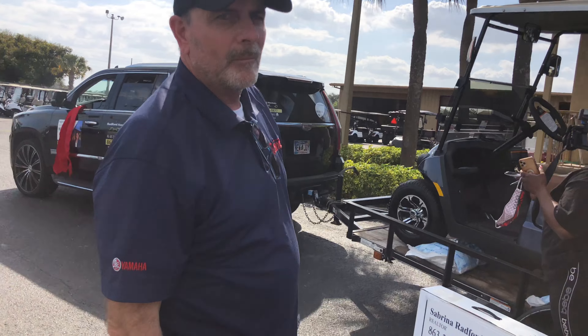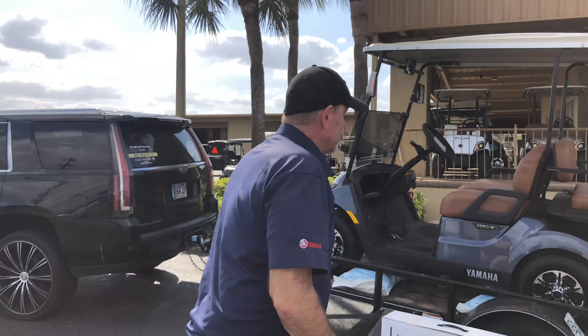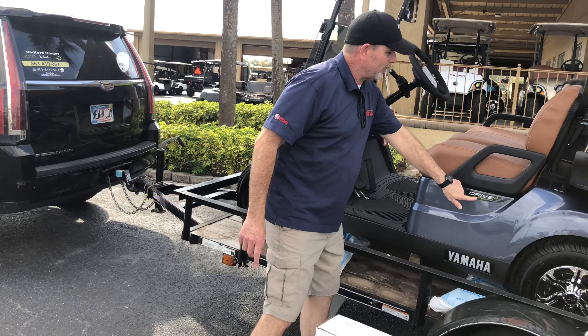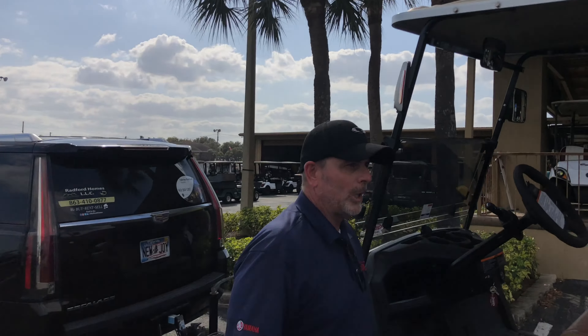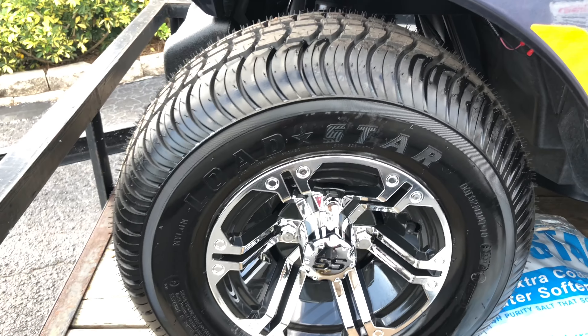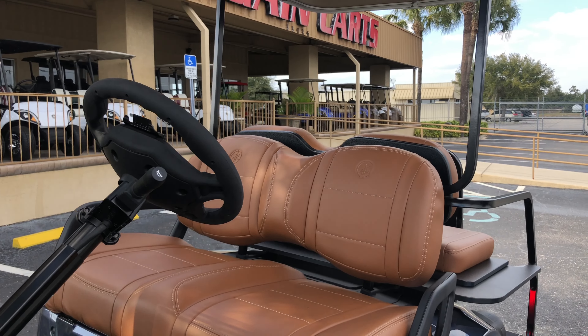This particular cart is a Yamaha — 2022 Yamaha Drive 2. What does Drive 2 mean? When they first came out, they were Drive 1's. When they redesigned them and went with the QuietTek motor, they went with the Drive 2. And IRS here — that's not the government shutting you down — that's independent rear suspension. How far can I go on one full tank of gas? About 300 miles is what they say. You can go all the way to Georgia! It's gonna take a long time, but you'll get there. And you've got some nice rims on there, leather seat, and your additional seat in the back.